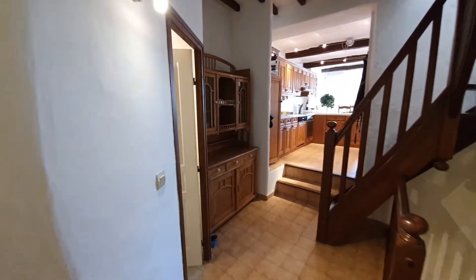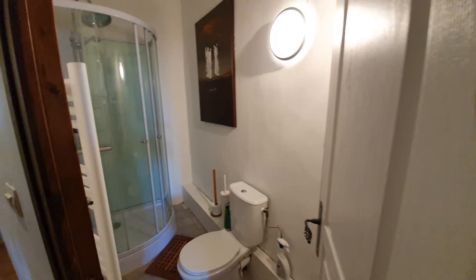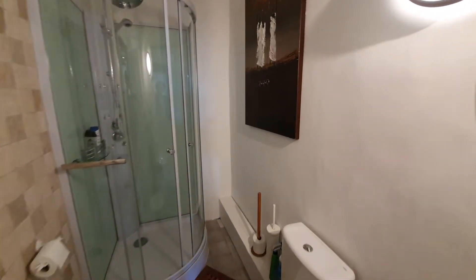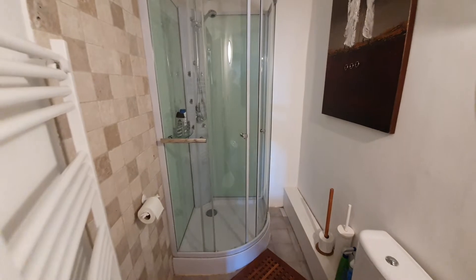The next door on the left is a shower room and toilet. There's a sink behind the door. As you can see, it's all in very good condition — ready to walk into.